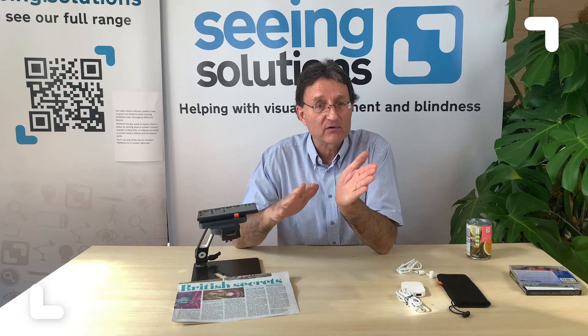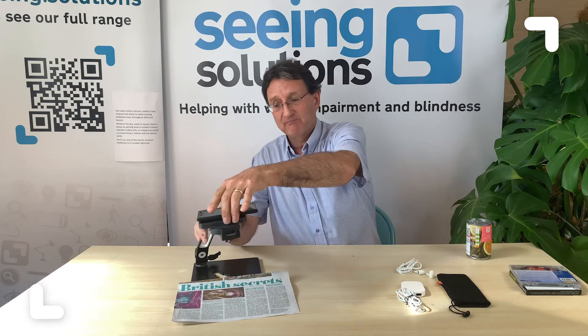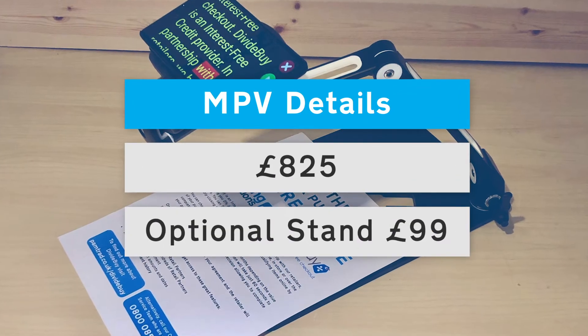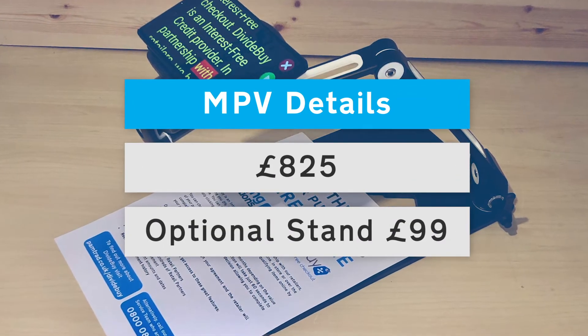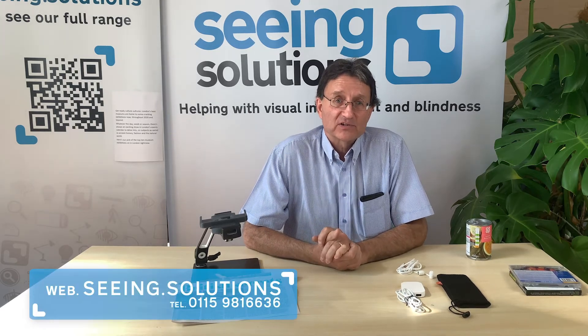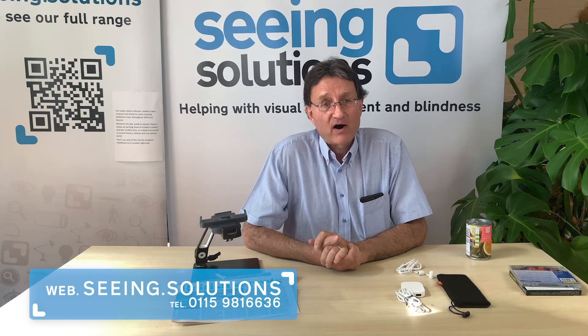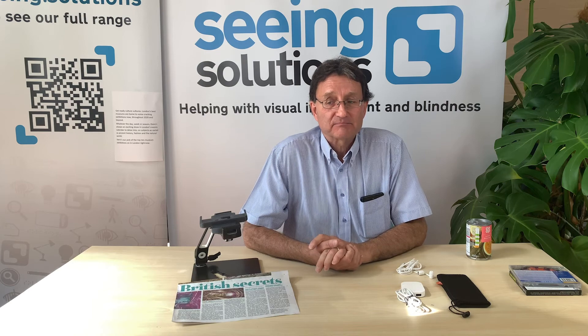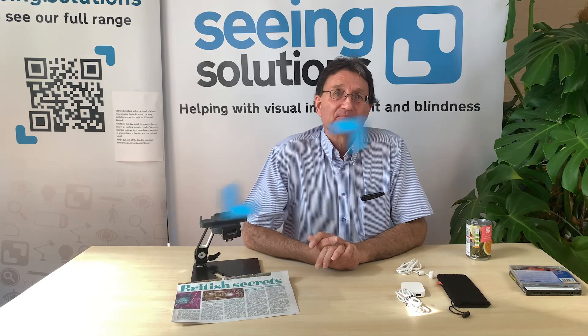If you're going out, pop it in your pocket — it's as easy as that. This is a very versatile machine. If you want any more information on this product, you can contact us at seeing.solutions. Our telephone number is 0115 981 6636. Thank you.